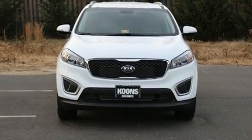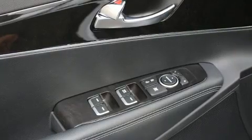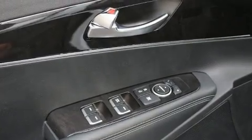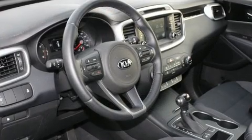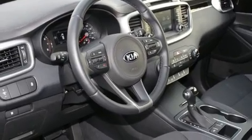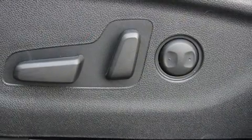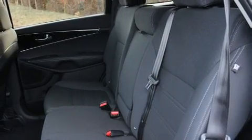For added security, dynamic stability control supplements the drivetrain. Kia prioritized practicality, efficiency, and style by including delay-off headlights, variably intermittent wipers, remote keyless entry, and much more. You and your passengers will enjoy the stereo system.